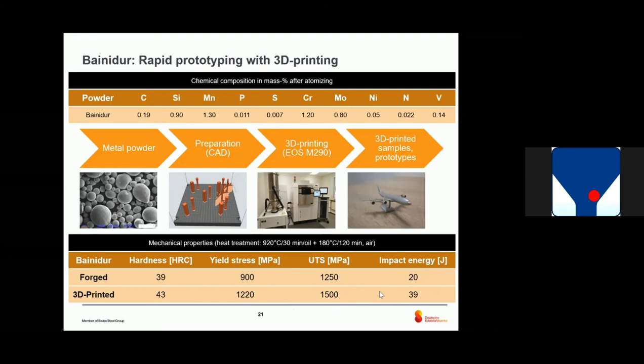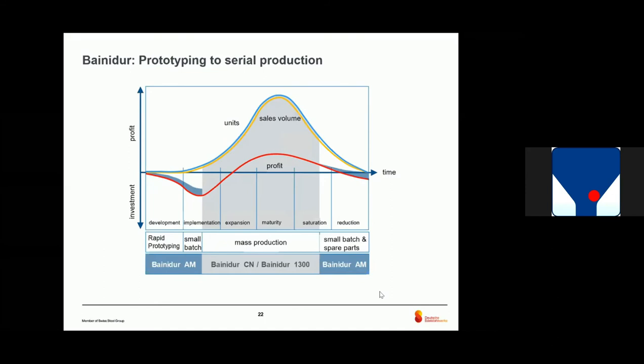The final conclusion is that 3D printing works, so a customer could start with printing and then go over to serial production afterwards. As shown here: in the beginning, prototyping; then mass production; and afterwards, when the lifetime comes to an end, also small batches or spare parts, again from powder and printing.